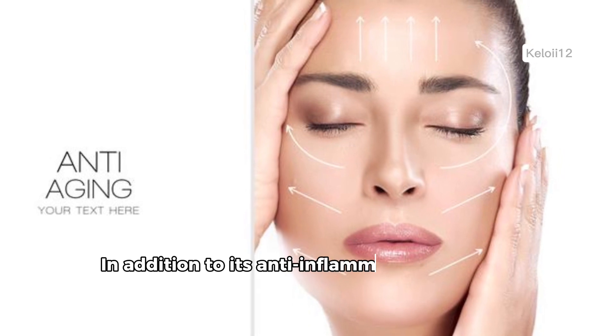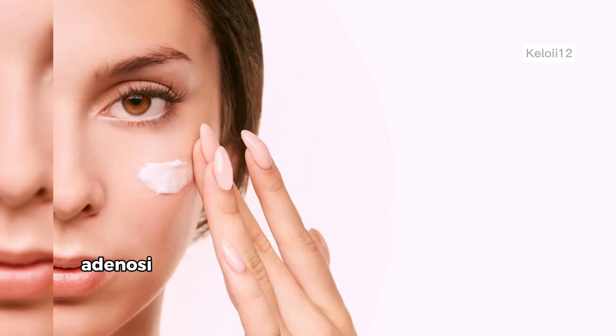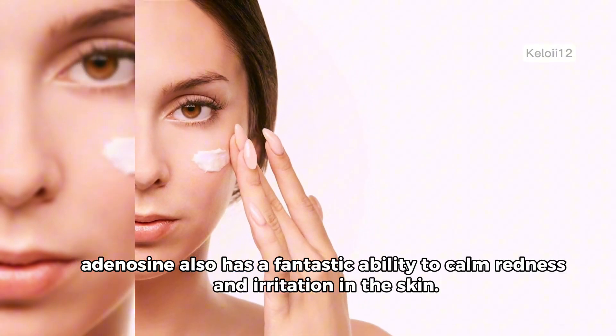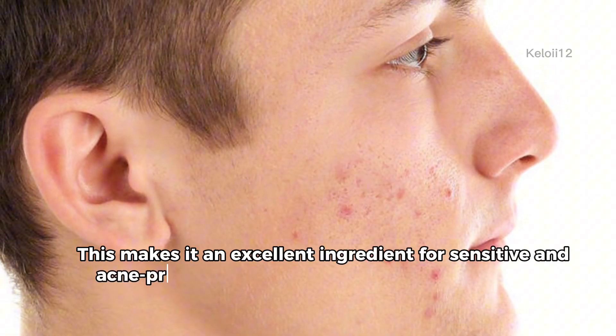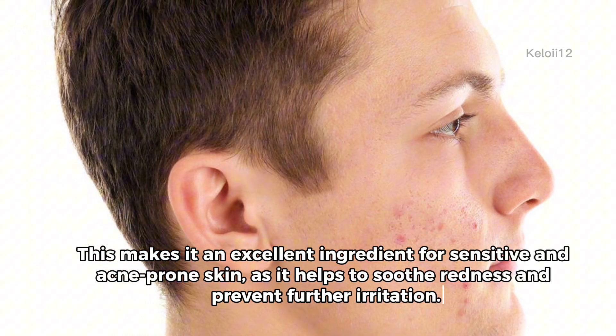In addition to its anti-inflammatory and collagen-boosting properties, adenosine also has a fantastic ability to calm redness and irritation in the skin. This makes it an excellent ingredient for sensitive and acne-prone skin, as it helps to soothe redness and prevent further irritation.